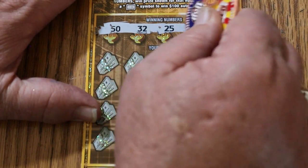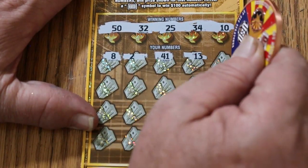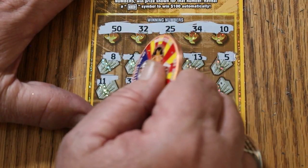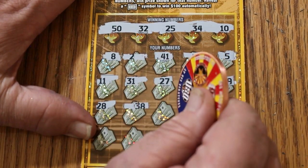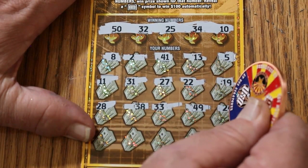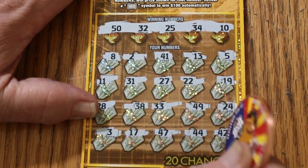Ticket 0-0-4: Your numbers are 50, 32, 25, 34, and 10. And let's see what happens — 8, 2, 41, 13, 5, 11, 31, 27, 22, 19, 28, 38, 33, 49, 24, 3, 17, 47, 44, and 42 in the corner. Nothing.